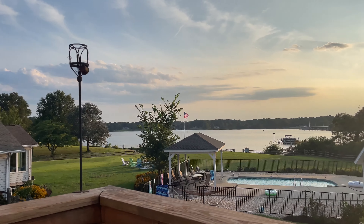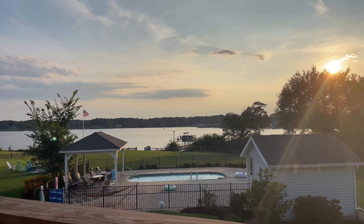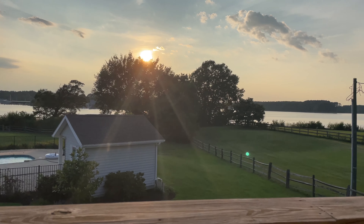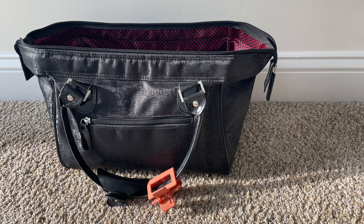Hey guys, so my family recently took a trip to Virginia on the river, so I just wanted to share with you what I packed for vacation. I will go through in detail what I packed for this vacation. I tried to keep it fairly simple, fairly limited, so let's jump on in.